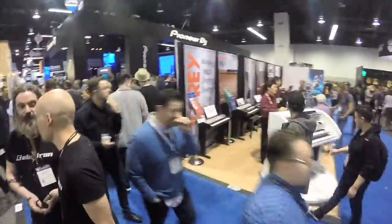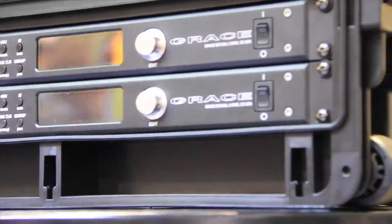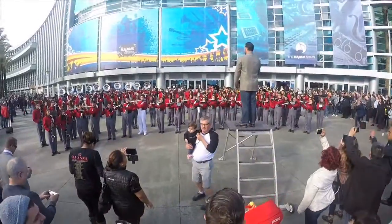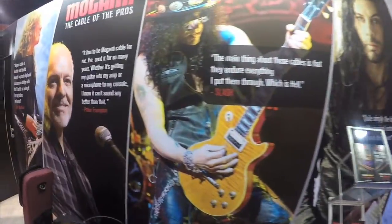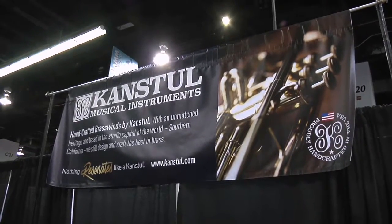Well, hello everyone and welcome to the NAMM show 2017. It's all going on right here at the Anaheim Convention Center. We're with Canstall Musical Instruments, and of course they're no stranger to the city of Anaheim. They are part of Anaheim's best, and we have Howard with us. Howard, first of all, tell us exactly what you do at Canstall.